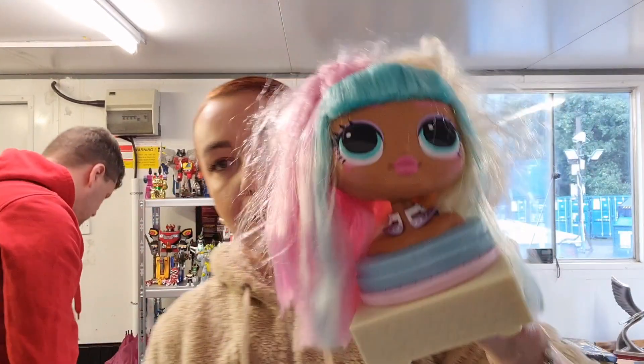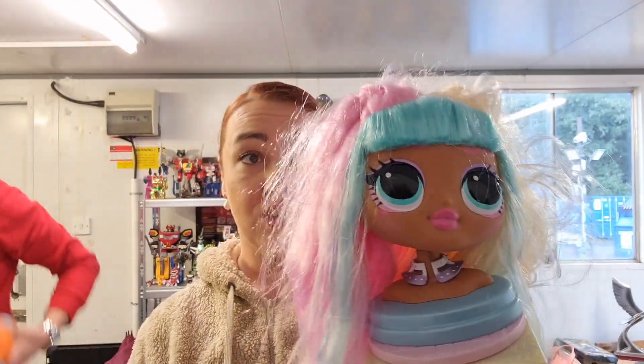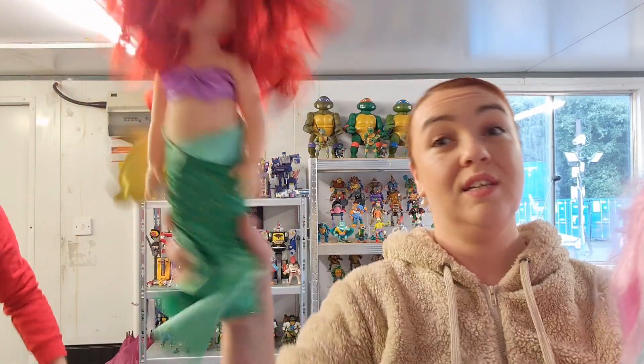Let's start with my dolls. I picked up a LOL doll — it's a styling head. It's very nice; the hair is still in good condition, so that's okay. And I also picked up this Ariel doll — I don't really go for these dolls, but she was just one pound, so I said why not?